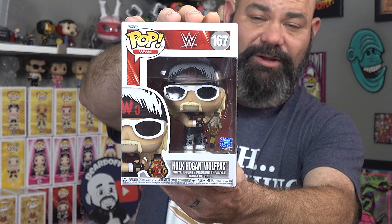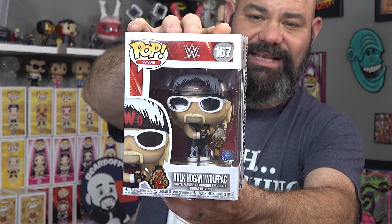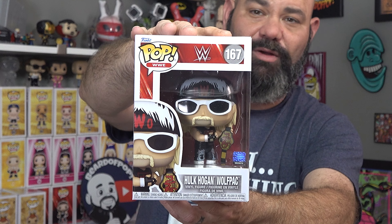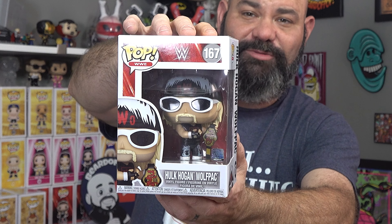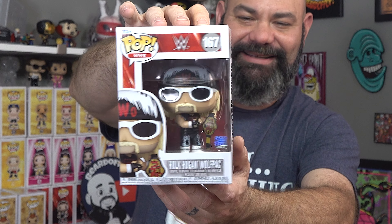Last but definitely not least - this is the Wolfpack Hulk Hogan with the NWO in red on the title belt. The red accents on the NWO bandana are amazing. So glad to add this to the Hogan collection. Got to get my Wolfpack Sting out and put them side by side - that would be sweet. Too sweet! Love it.